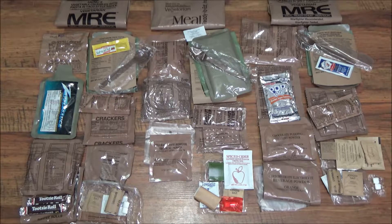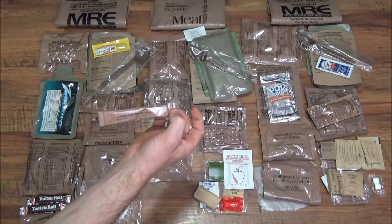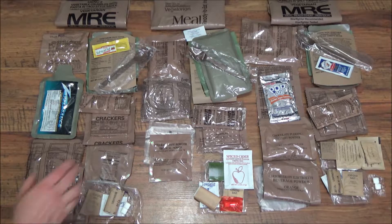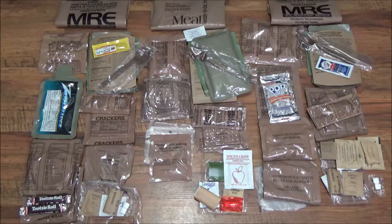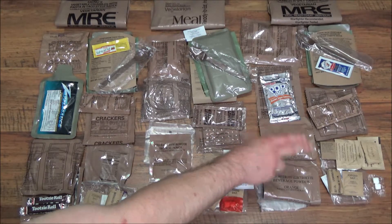Chocolate peanut butter is the holy grail of peanut butters. You could also end up getting cheese spread, cheese spread with bacon, or jalapeno cheese spread — jalapeno cheese spread being the holy grail of the cheese spreads. You've got two crackers and a wheat snack bread. As for drinks, you have French vanilla cappuccino instant powder and raspberry beverage base powder — it's just aspartame, sugar-free. Another has tropical punch and spiced cider. Over here you have chocolate pudding, orange beverage powder, and coffee.